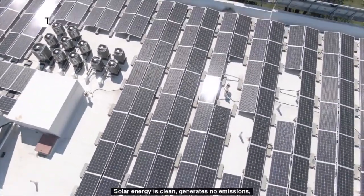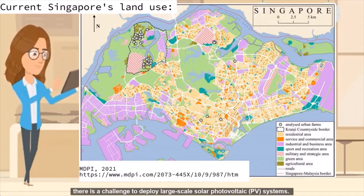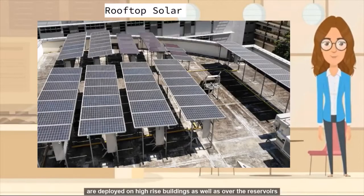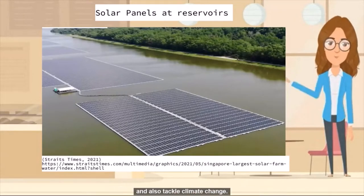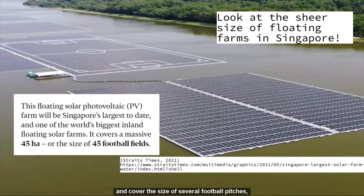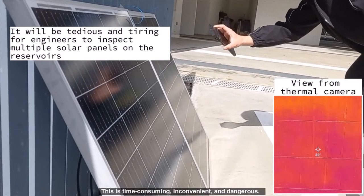Solar energy is clean, generates no emissions, and contributes to Singapore's energy security. As Singapore is a land-scarce city, there is a challenge to deploy large-scale solar photovoltaic PV systems. Large-scale rooftop and floating solar panels are deployed on high-rise buildings as well as over reservoirs to meet Singapore's aim in solar energy production and tackle climate change. As the floating solar panels are in reservoirs and cover the size of several football pitches, engineers have to sail into the reservoirs and inspect them manually. This is time-consuming, inconvenient, and also dangerous.